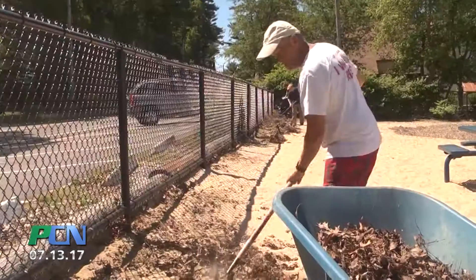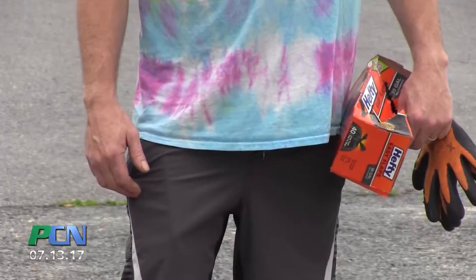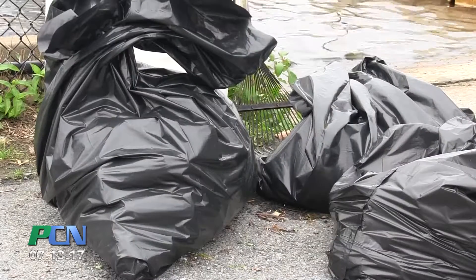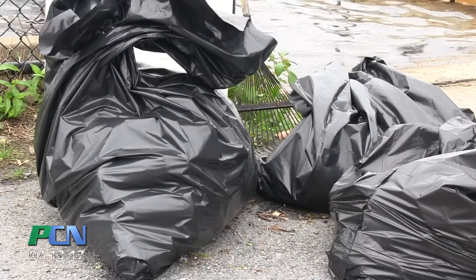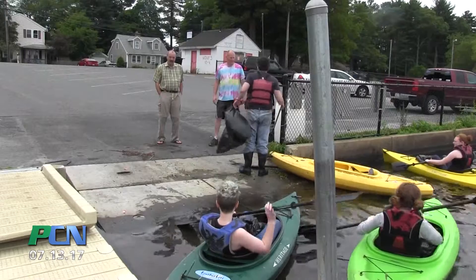Each one of those ponds has a pond captain, which we use as a volunteer to try to get people out. It is just one weekend that we do a pond cleanup. We hope we can get more people out, but it's not always the way we would like it — we may get two or three volunteers, and that's about it for each pond.